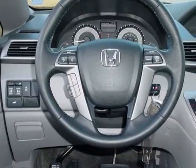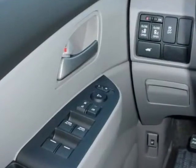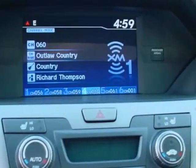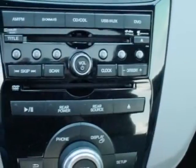It has a 5-speed automatic transmission. Additional options for this vehicle include power mirrors, steering wheel radio controls, climate control, security system, and daytime running lights.